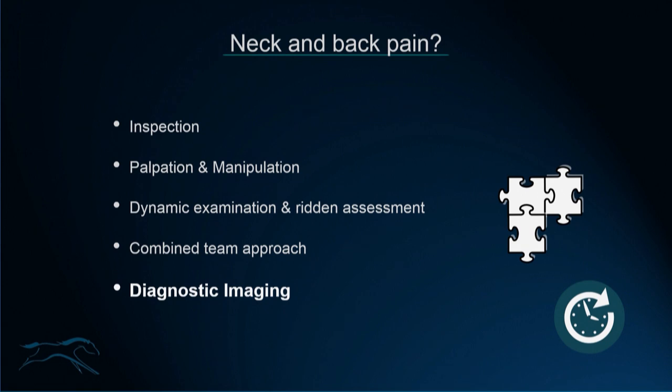Just like any other region of pathology in the body, diagnostic imaging is very important, and that's what we're going to concentrate on — imaging of the neck and back. It's crucial to correlate imaging findings not only with the clinical signs but also the clinical presentation of these horses. Clinical signs are established based on inspection, palpation and manipulation, dynamic examination — which is very useful to include gait assessment — and a combined team approach. Having input from a physiotherapist, chiropractor, or osteopath and different perspectives on the same case is valuable.